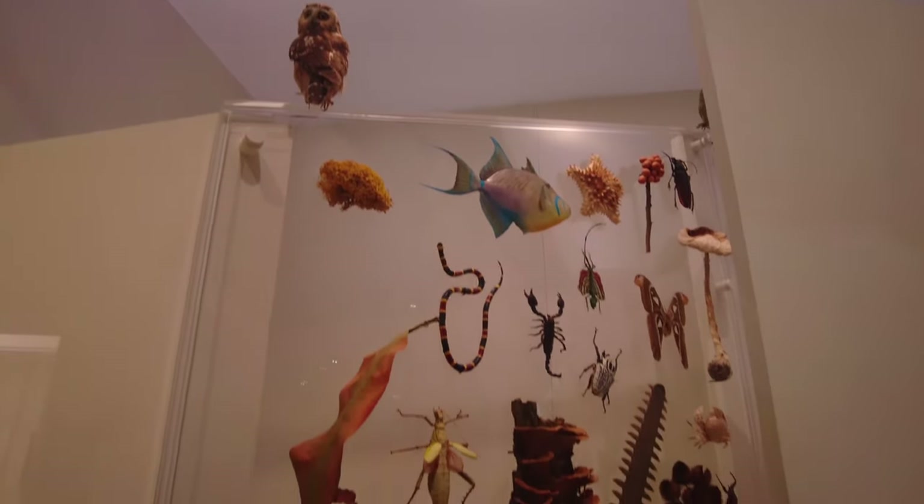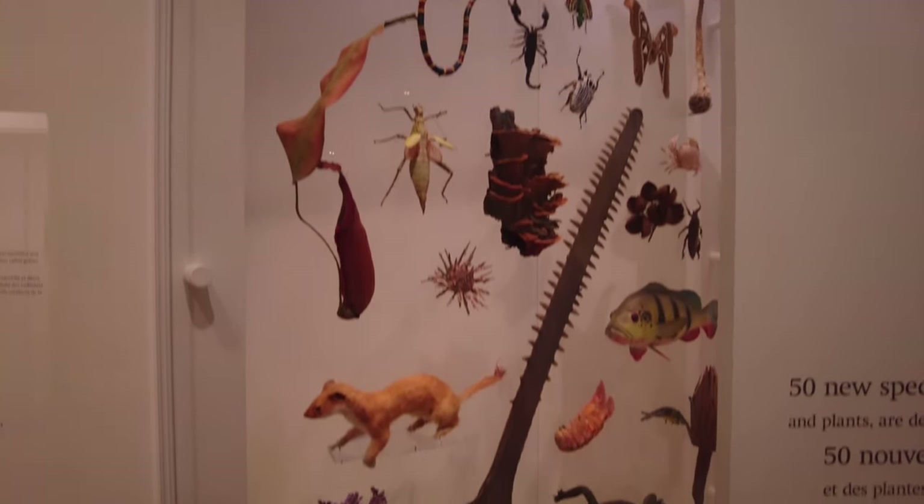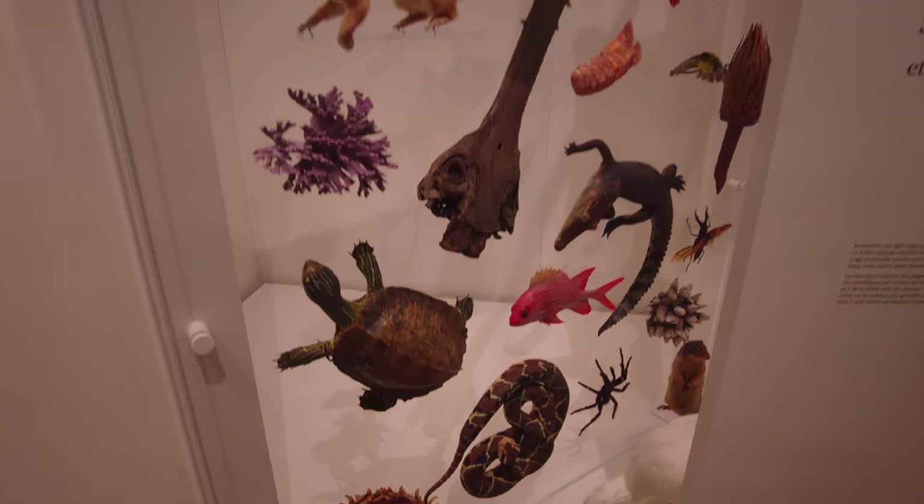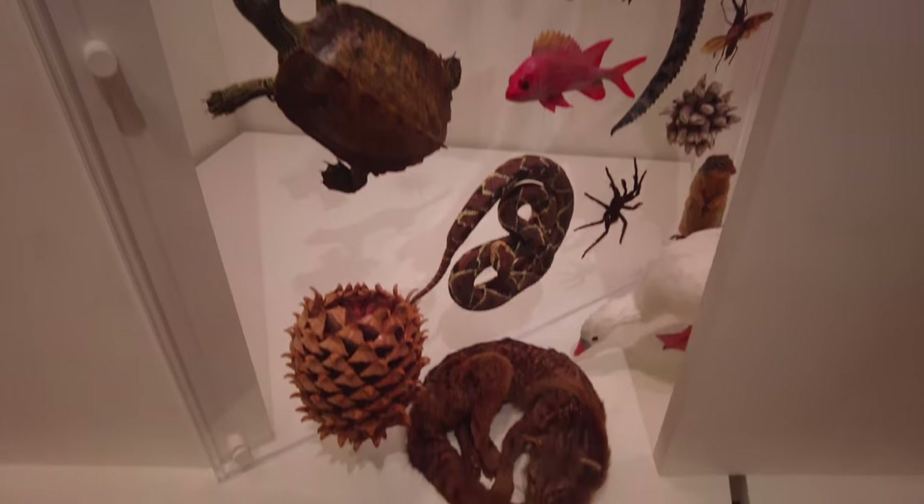Some interesting facts about animals: it says that scientists have only identified about 10% of all living things, and that 50 new species of plants, insects and animals are identified every day.